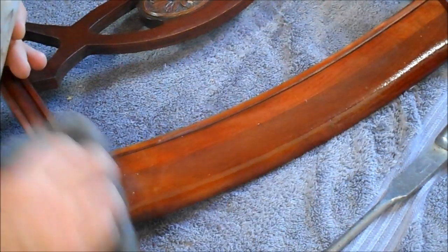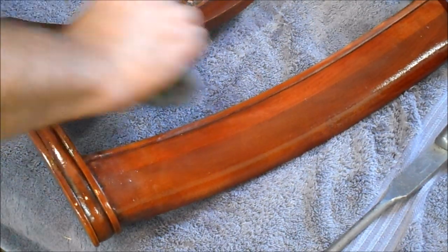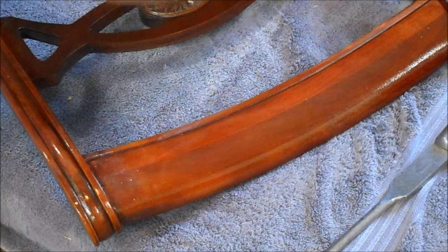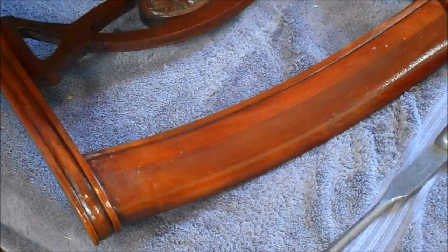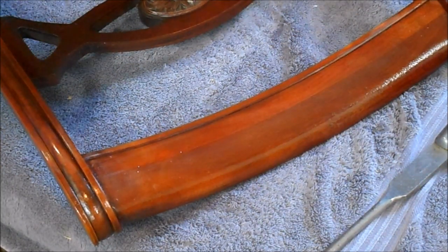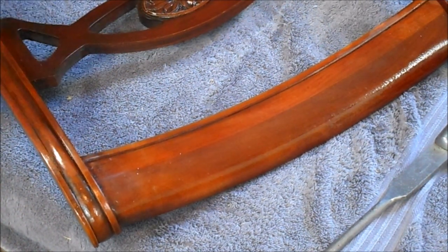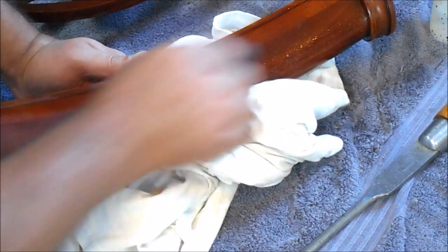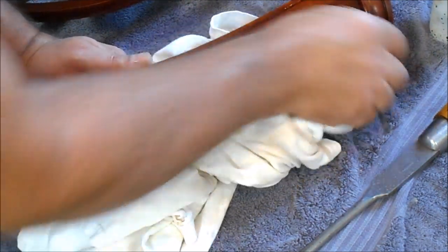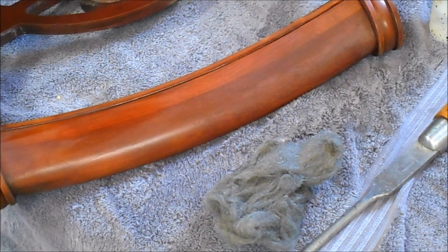This is some mineral spirits on some 4-ought steel wool. I would say the lady of the house took real good care of her furniture and she probably waxed it regularly, because there is a ton of wax on this. Wow — even with the mineral spirits, which normally will just blow wax right off, I'm still feeling the wax pulling. But the finish is intact. All right — cleaning and de-waxing, I'll bring you back.